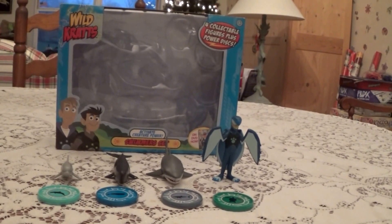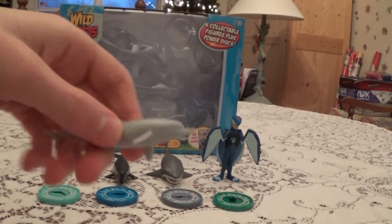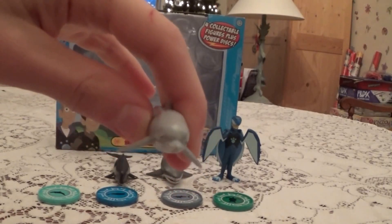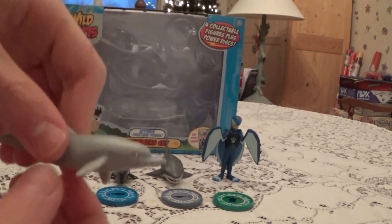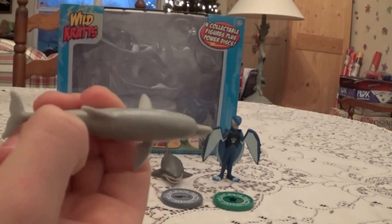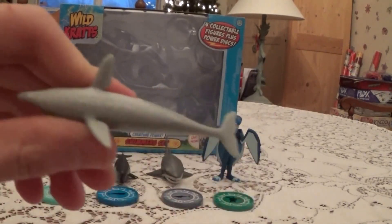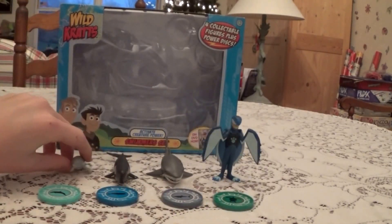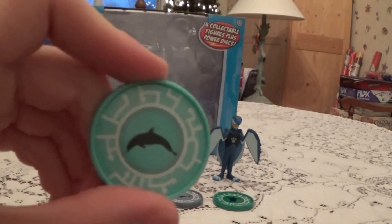Next we'll look at the figures in the set. First we have a Bottlenose Dolphin, who looks super cute. This is an animal I would want to play with in the water. Here's its Creature Power Disk.